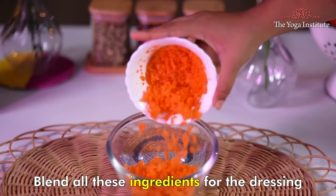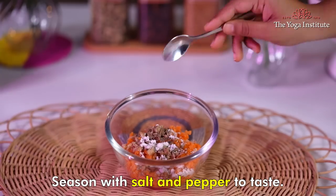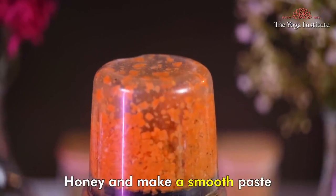Blend all these ingredients for the dressing. If you want extra sweetness, you may add more honey and make a smooth paste.